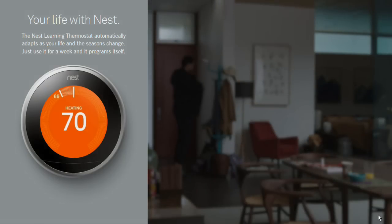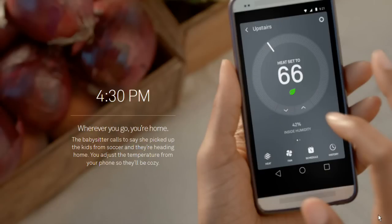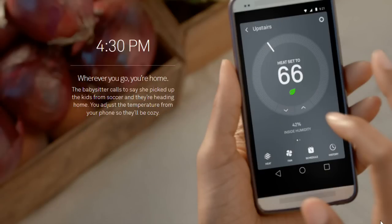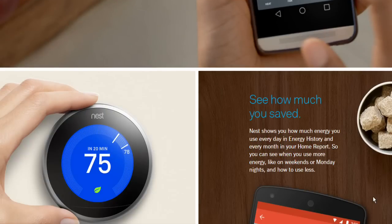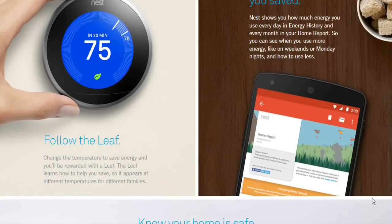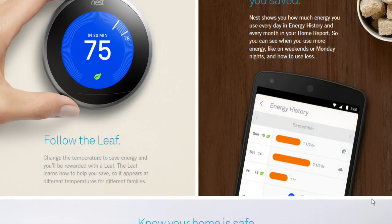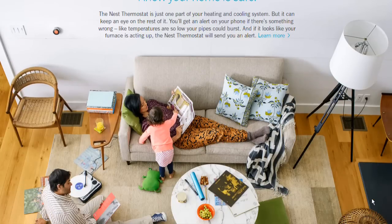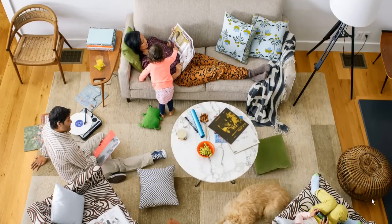The third-generation Nest Learning thermostat is available today at Nest.com, Amazon.com, and BestBuy.com, and coming soon to BestBuy Stores, Google Store, Plovis, The Home Depot, Sam's Club, Target and Verizon Wireless for a suggested retail price of $249.